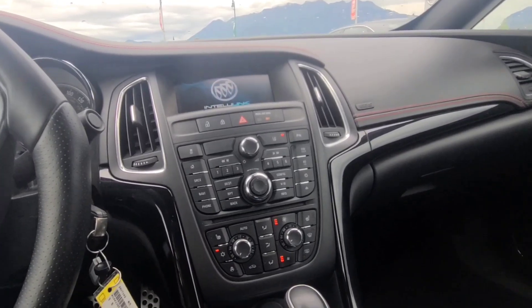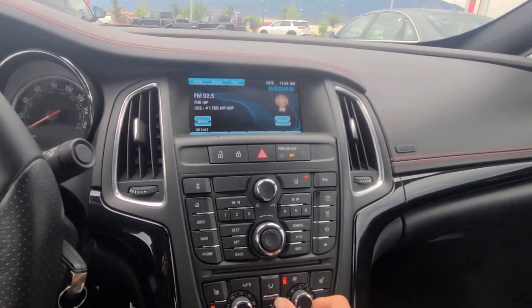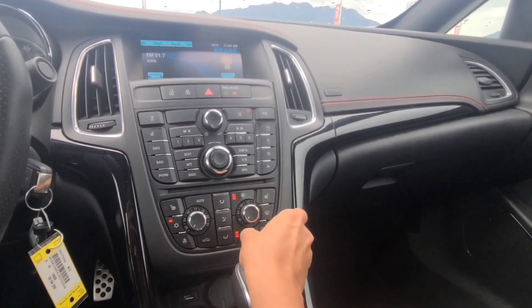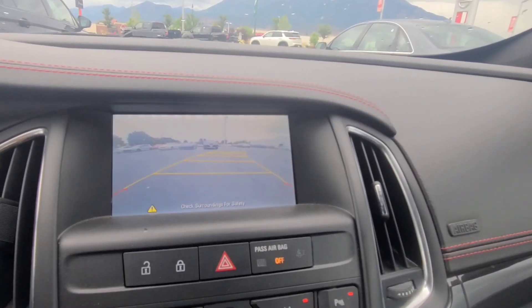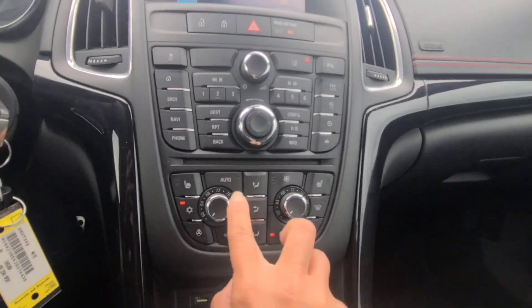I'm a shorty, so I have to move the seat up — I can't reach. We've got Bluetooth, Bluetooth audio. Let me turn this down. I have not been in this car before. Oh, there we go. We've got backup camera, Bluetooth navigation, and heated seats.